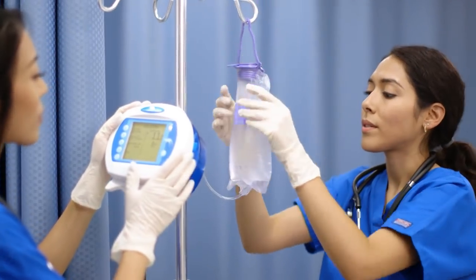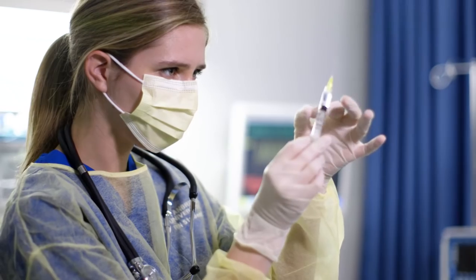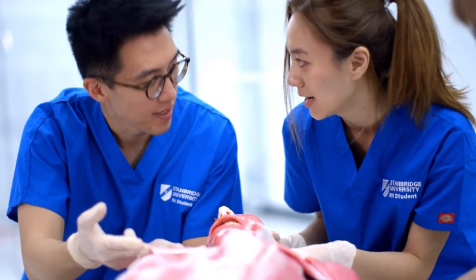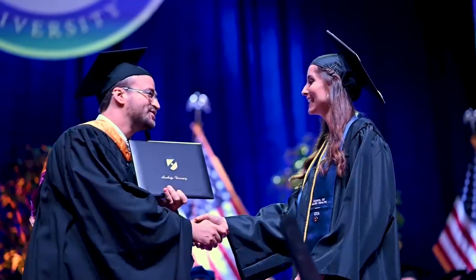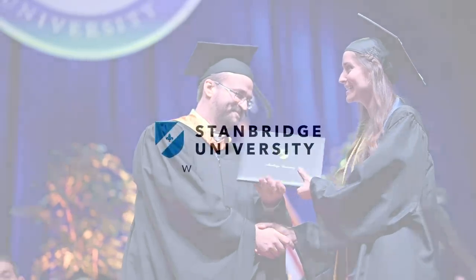Trained to become the next generation of nurses whose confidence and skills are coupled with a genuine concern for helping and healing those in need. Stanbridge University has spent years transforming healthcare education, and we're just getting started.